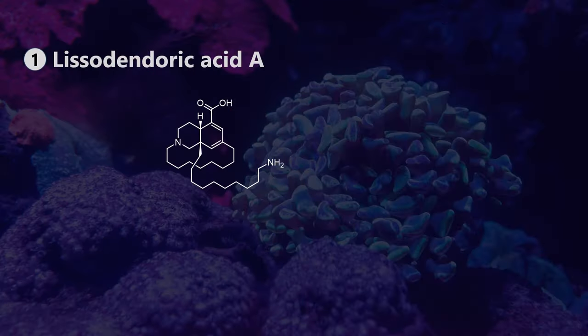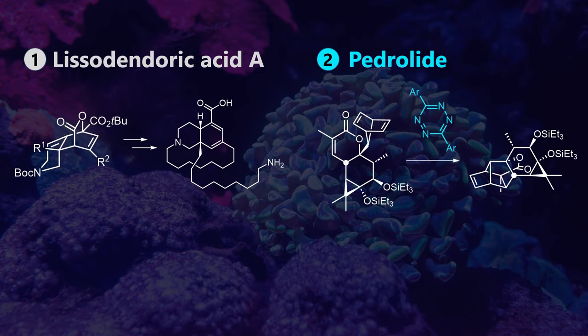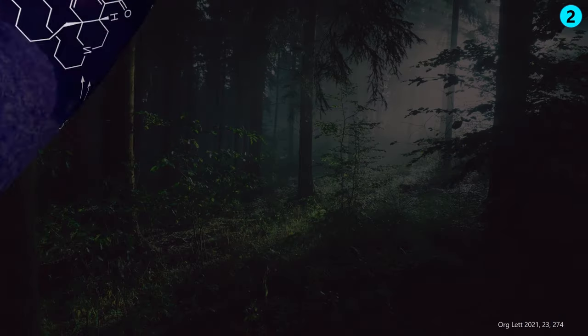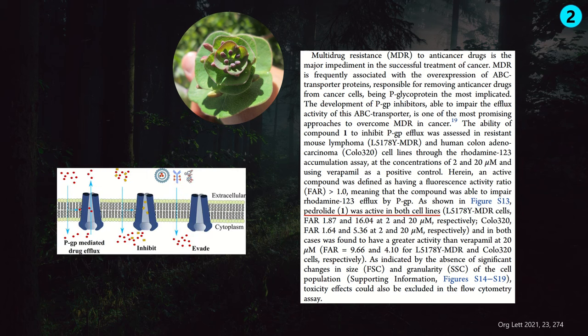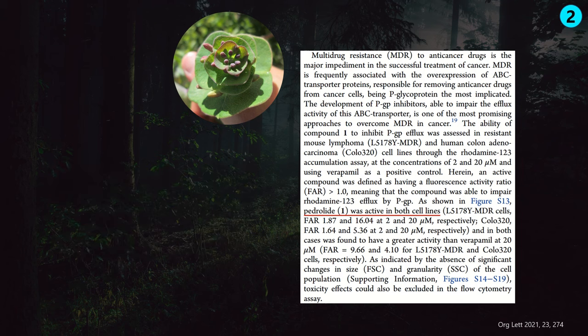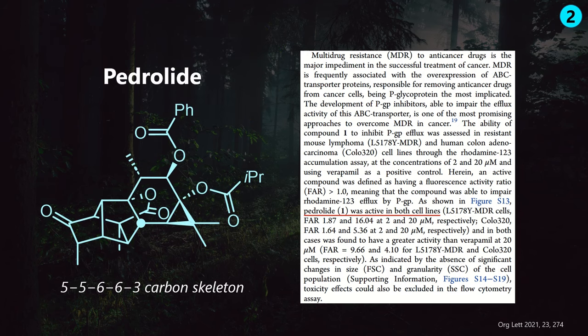Equally extreme as our first topic is our second one: the total synthesis of Pedrolide. This natural product has no nice sponge story because it originates from Euphorbia plants. They are the sources of many terpenes with interesting bioactivities and structures. Following its isolation in 2021, this natural product was shown to inhibit P-glycoprotein membrane transporters, which are connected to drug resistance of cancer cells. That's maybe cool, but nothing groundbreaking and definitely not as flashy as anti-Parkinson's activity. However, what this molecule lacks in function, it makes up in complexity. The extreme Diels-Alder reaction in question is critical to assemble this impressive structure.